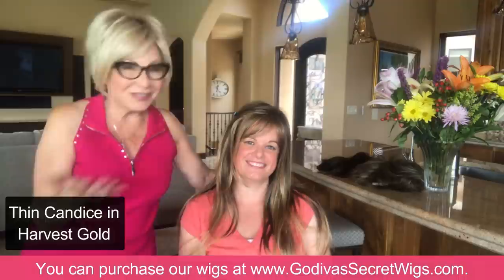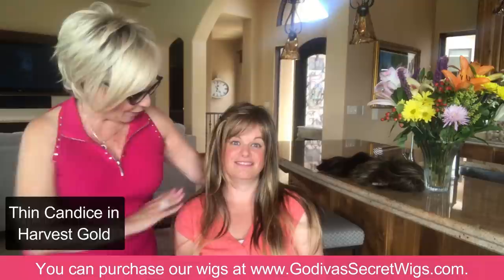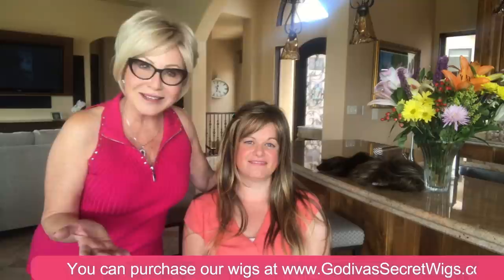I want to thank all of you for watching Jessica and me play with wigs. Please let us know what you think. Thank you — this has been so fun! It's been a great transformation for sure. Thank you all so much for watching from all around the world. We appreciate your purchases and your comments. We have so many amazing wigs on our website — please check us out. Have a great day, bye!